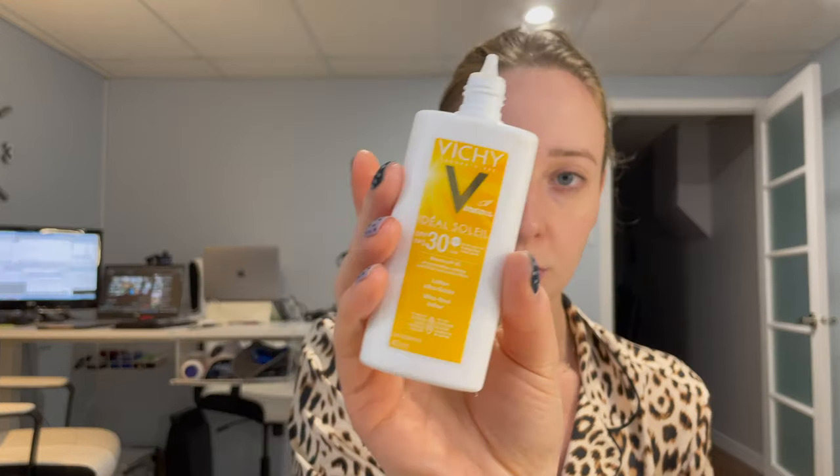The next step is Vichy sunscreen — it's SPF 30 — and then I'm going to apply the CC cream which is SPF 50. I think the mixture of both gives me enough SPF for the day.